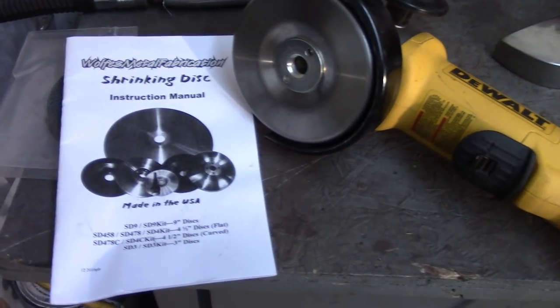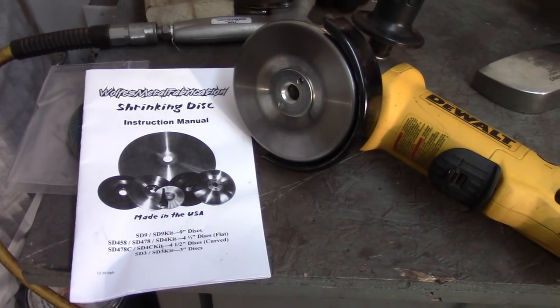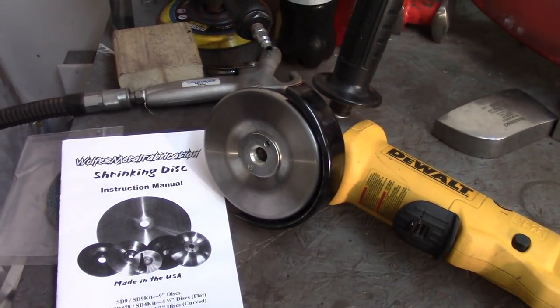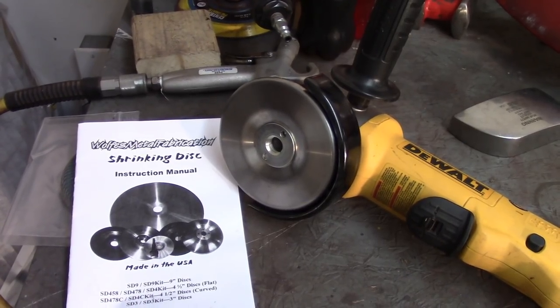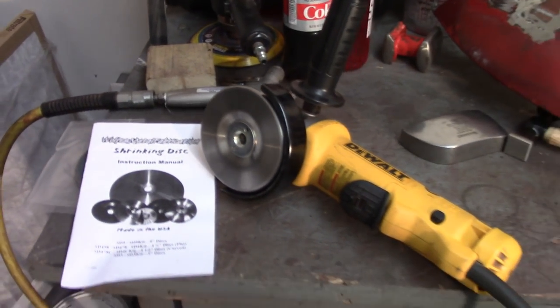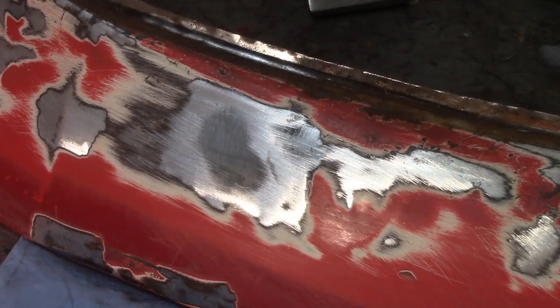Now I'm going to try a new tool — a metal shrinking disc from Wolf's Metal Fabrication, I think they're in Nebraska. You can find them online. This is the 4.5-inch one so I can use it on my 4.5-inch grinder. There's also a 9-inch one that fits on a seven or nine-inch grinder, probably better for larger areas like entire fender sides.